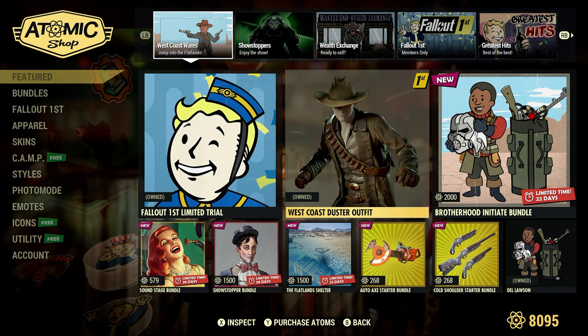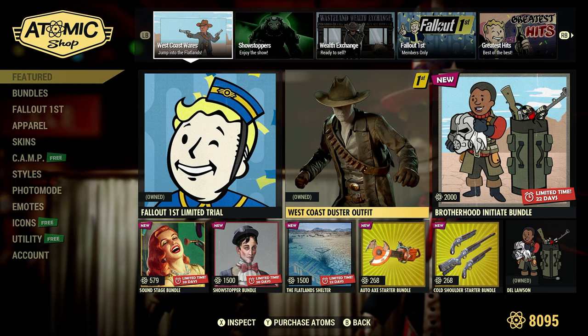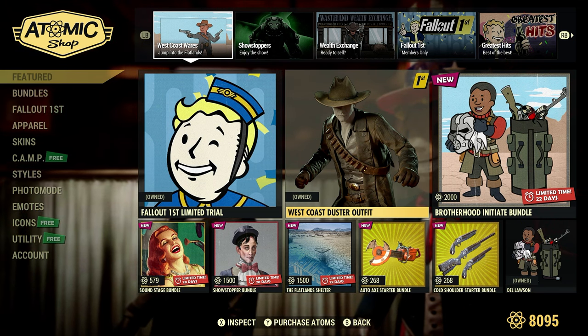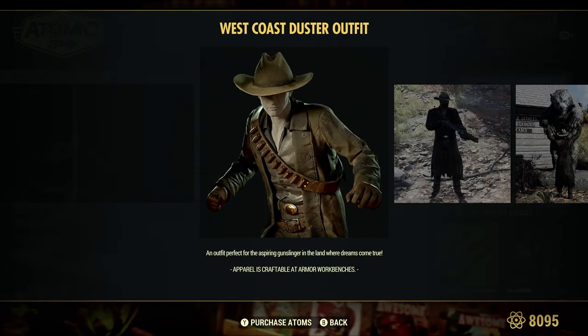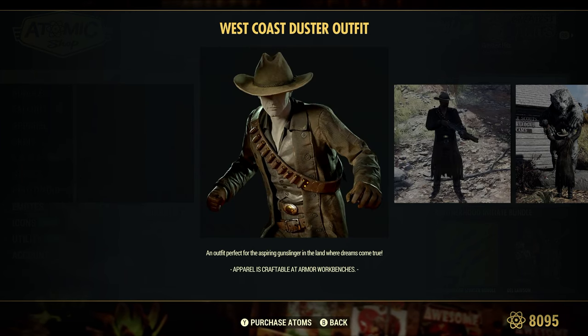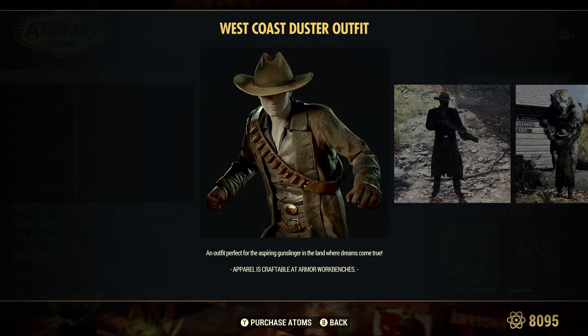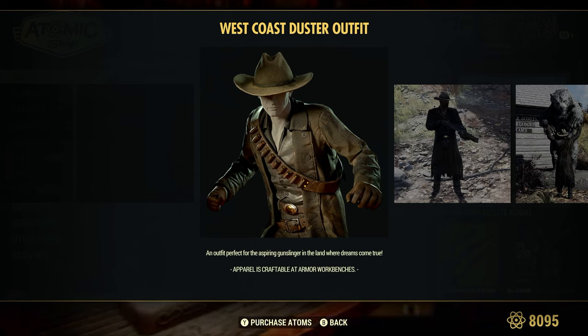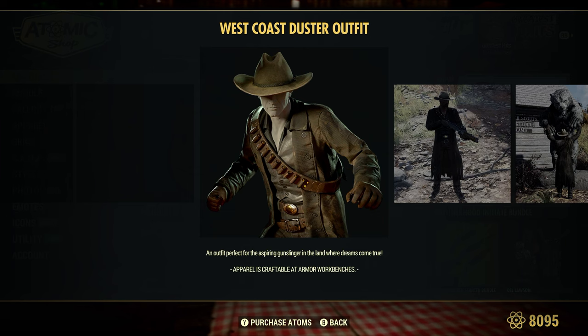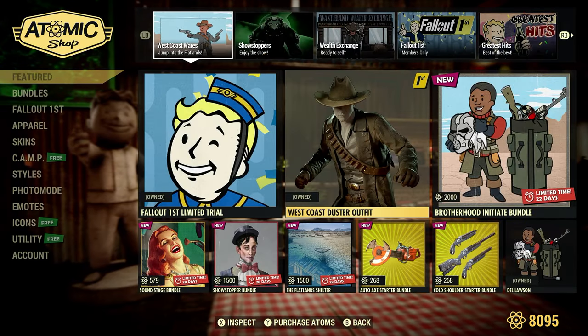West Coast Duster outfit — this is free for Fallout 1st. We had this one this past Thursday and I made a video on it. If you watch the Fallout TV series on Prime, this is the outfit that the ghoul is wearing. Very nice outfit — it's the outfit I'm wearing right now and I totally love it. I did a little review on it, you can check out that video if you so wish.